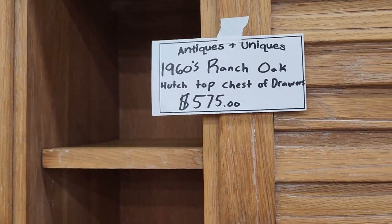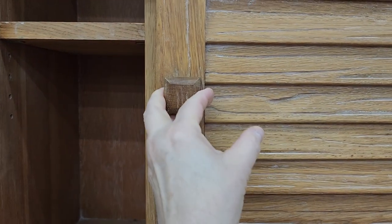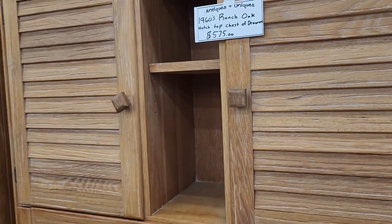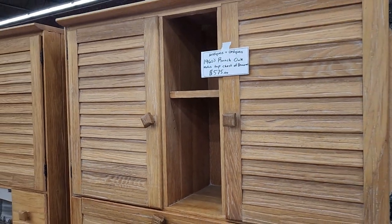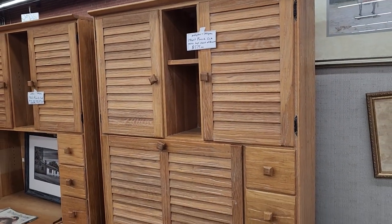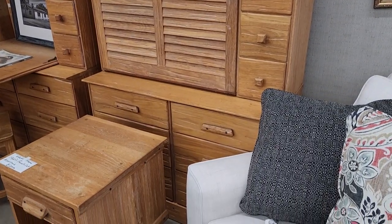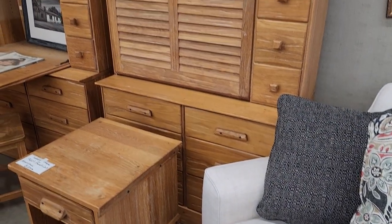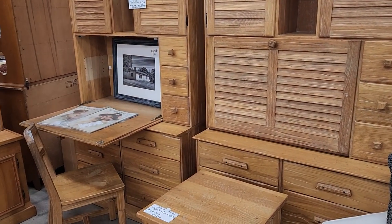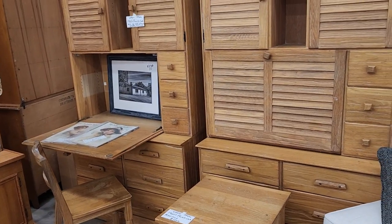So look at this — it's a 1960s hutch-top desk with the chest of doors on the bottom. And they actually had two of these, so $575 a piece. I love those shuttered doors. And look — it turns down into a desk. I thought that was a really clever kind of space saver for a guest room. It would be perfect. And you know, if you don't like those colors, paint it white — it would give you a beach vibe.